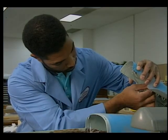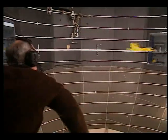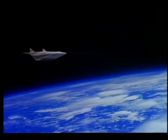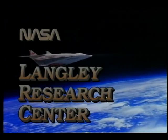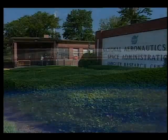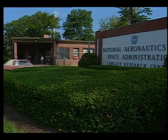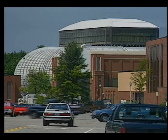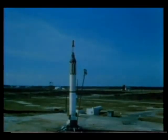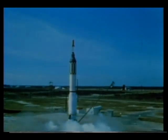Langley Research Center has evolved today into one of the leading aerospace research laboratories in the world. Welcome to NASA Langley Research Center. Located in Hampton, Virginia, NASA Langley is the first and oldest NASA facility in the country. Langley began contributing to the U.S. space program as early as 1940.